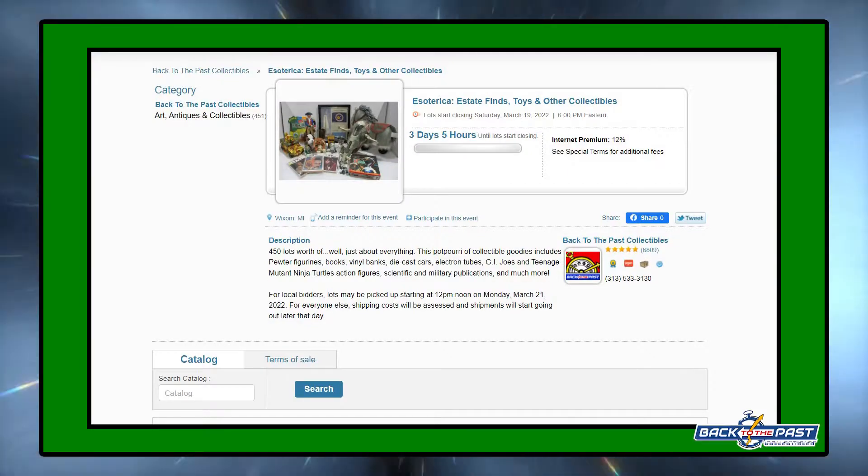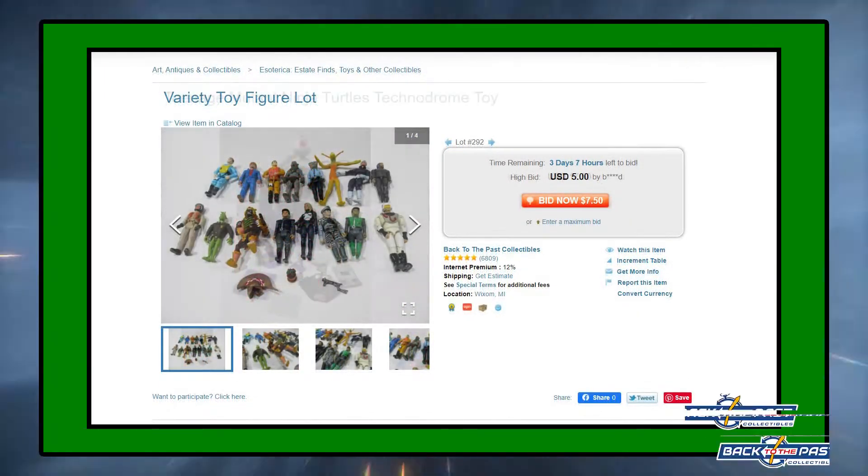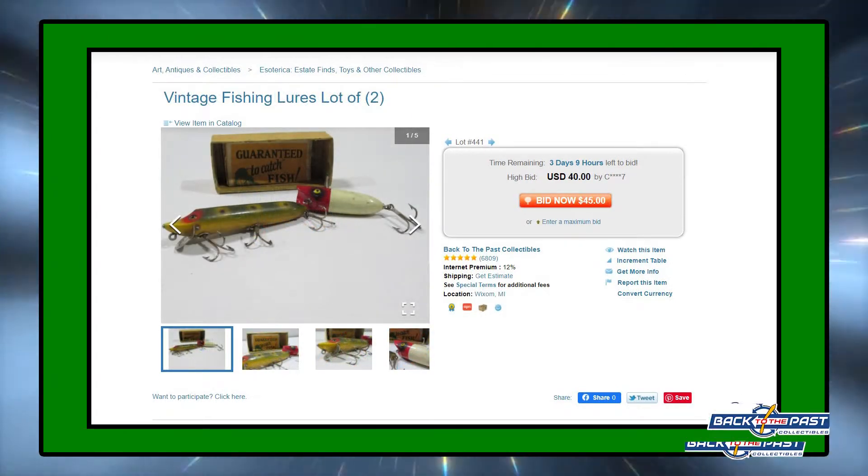The reason we're coming to you from the year 1994 is the finds that you'll find in your timeline on the 19th, on Saturday. We've got Masters of the Universe figures, G.I. Joe, Ninja Turtles, and other cool estate finds like vintage fishing lures.